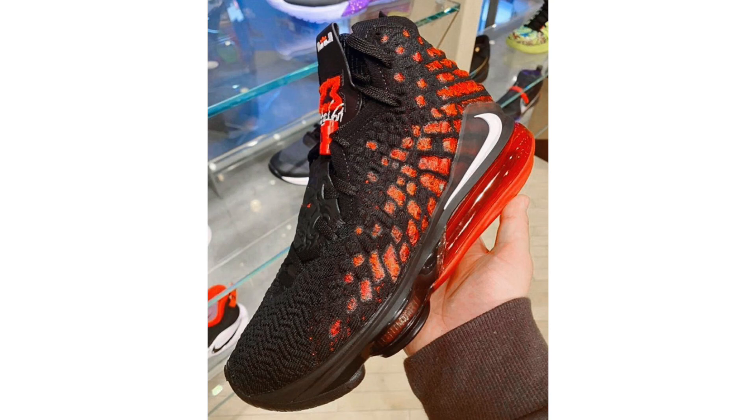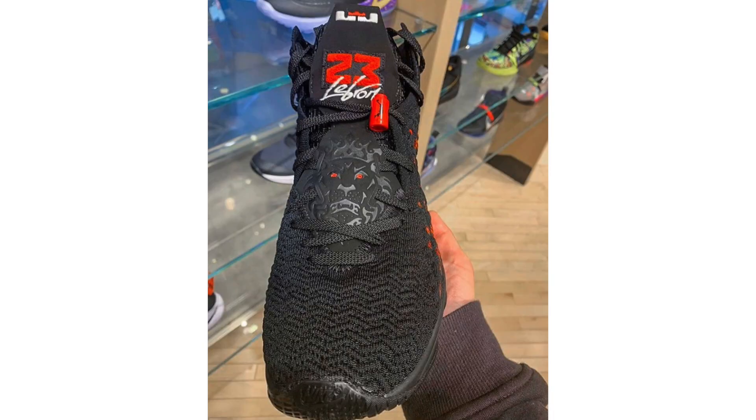Expected to be part of the LeBron Watch series, here we have the Nike LeBron 17 Infrared. Inspiration comes from the Black Infrared Air Jordan 6 — it features black and red Nike Posite across the upper, a red dunk man on the lace lock (a direct nod to the AJ6), and '23' and 'LeBron' on the tongue in the Flight font. Release information is currently unknown.